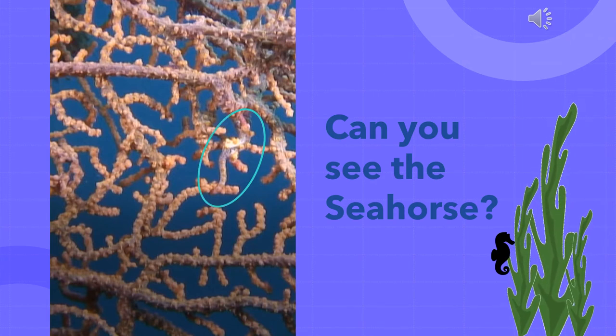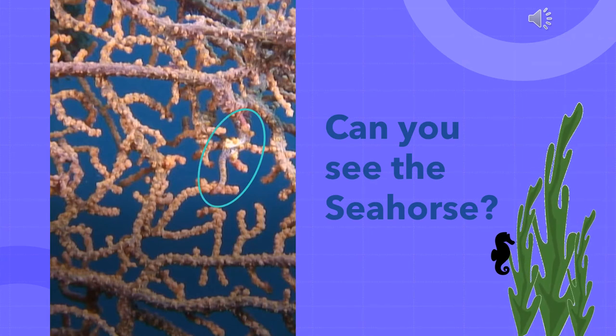Okay guys, here's another one. Can you see the seahorse? Your time starts now. Eight, seven, six, five, four, three, two, one — stop and submit your answer.